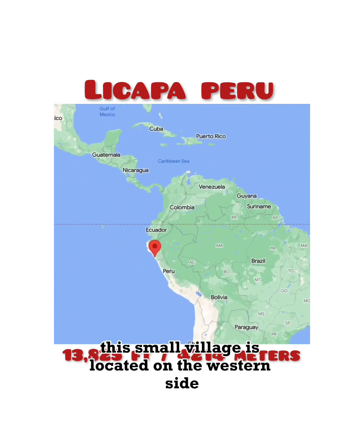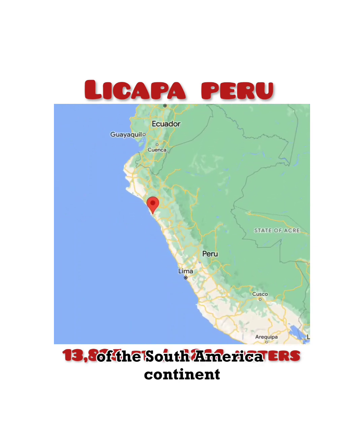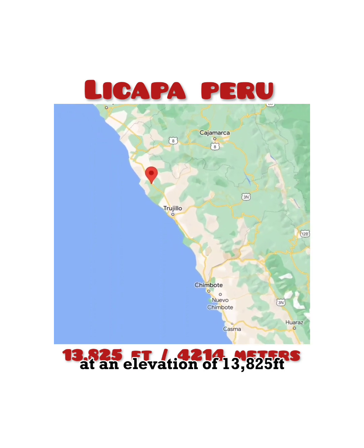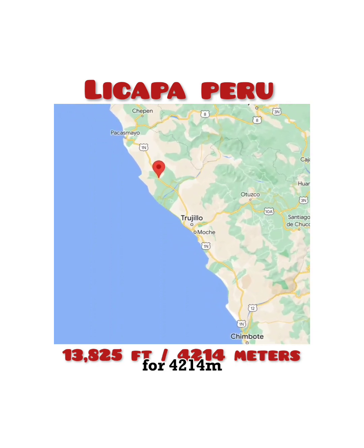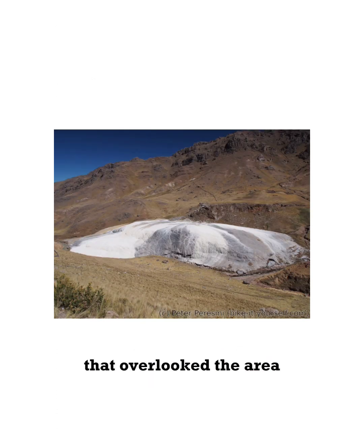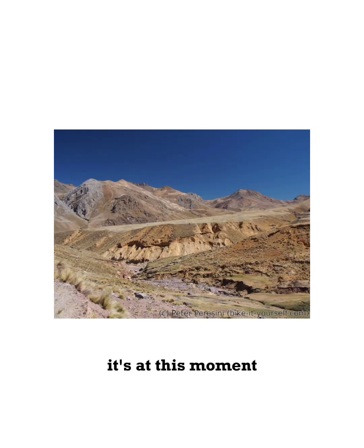This small village is located on the western side of the South American continent at an elevation of 13,825 feet, or 4,214 meters. It is here that this once mighty glacier that overlooked the area is almost completely gone.